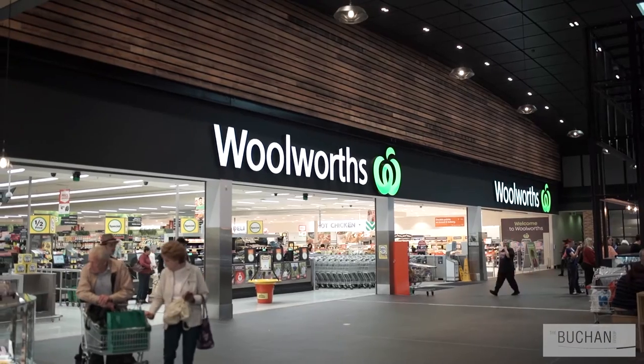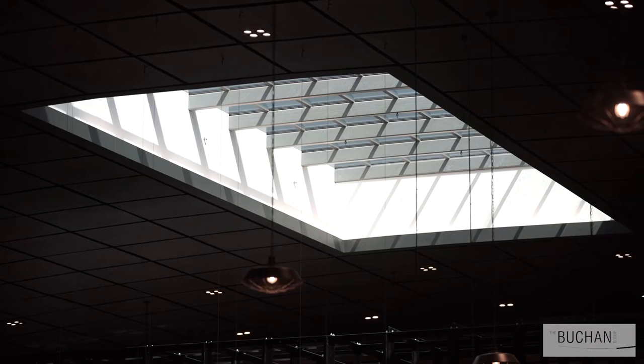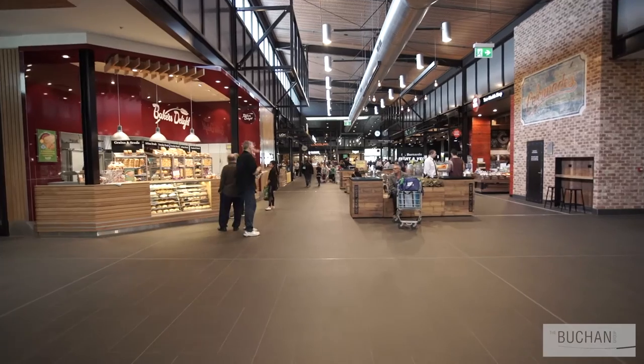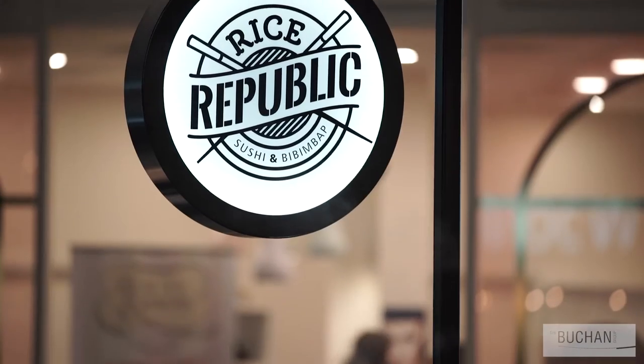Any design that we do regarding retail, we're always conscious of the end user and their experience and the principles of design are applied. But in this instance we actually challenged some of those principles because we wanted to create quite a natural, flowing space — not a very formal tenant, shopper, and mall space.